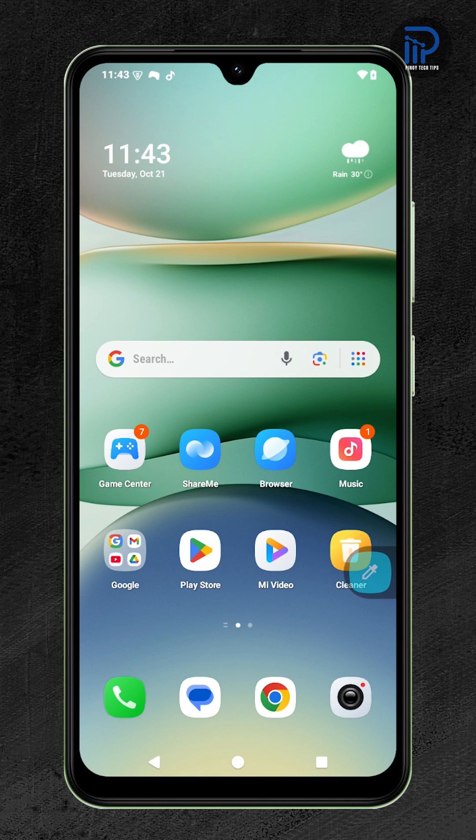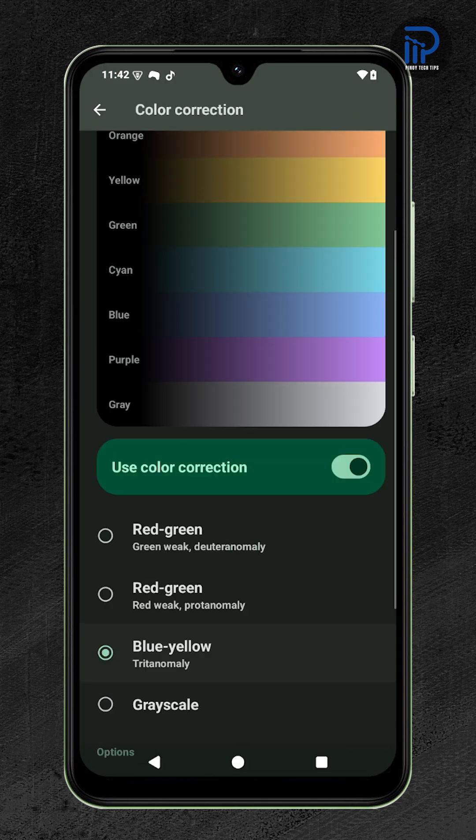Now your display will finally show the world as it's meant to be seen. If this video helped you fix your screen colors, give it a like and check out more quick Xiaomi tips.